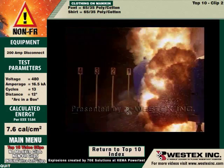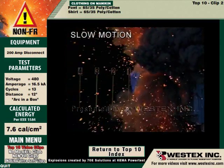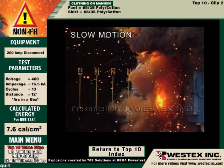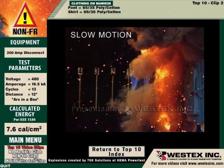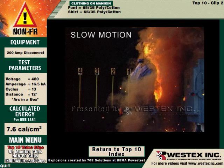In slow motion, you get an excellent look. You can see molten metal hitting the lens of the camera from 22 feet away — the camera is 22 feet from this arc and molten metal droplets are hitting it. Before the molten metal has even completely cleared the air, the garment is on fire. What you're looking at now is fire, not arc.